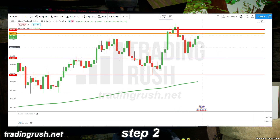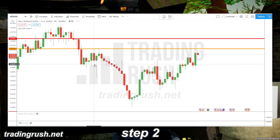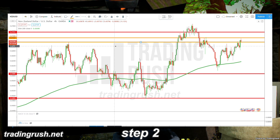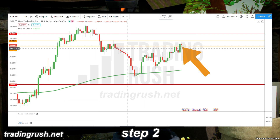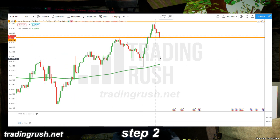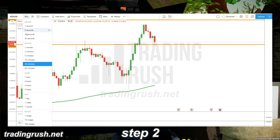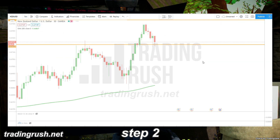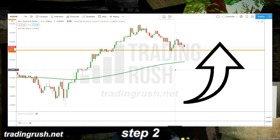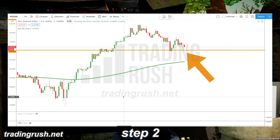Once we have identified the areas on the daily time frame, switch to the 4 hours time frame and look for other clearly visible areas. As you can see, the price is currently near a support level. If we switch to the 30 minutes time frame, we can clearly see that the price reacted to that support level. Now, if we switch to our entry time frame which is 5 minutes, we will have more information than before. First we only knew that the price was in an uptrend, but now we also know that the price is near a support level.